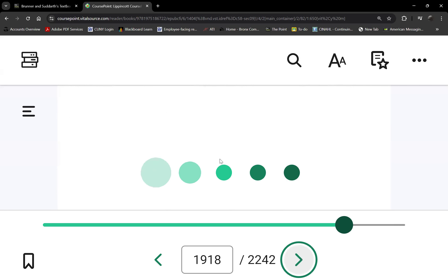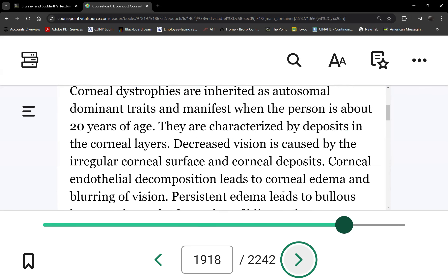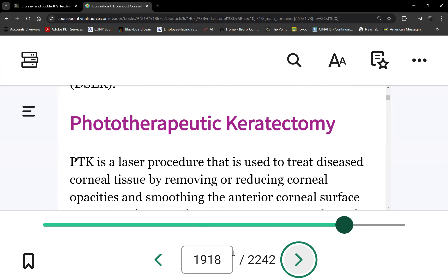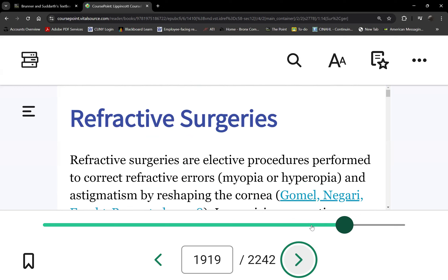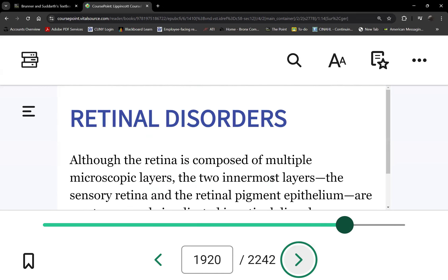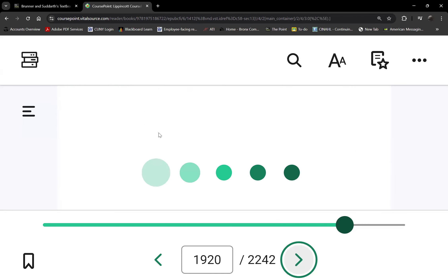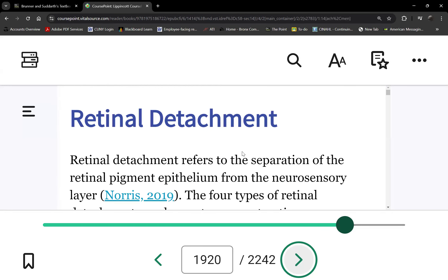That's it for eye surgery. The next disorders — we covered cataracts, now retinal disorders. Let's start with detachment.